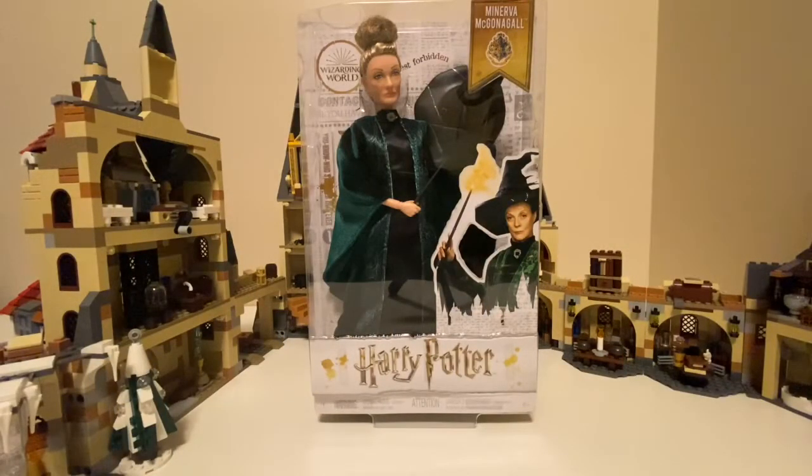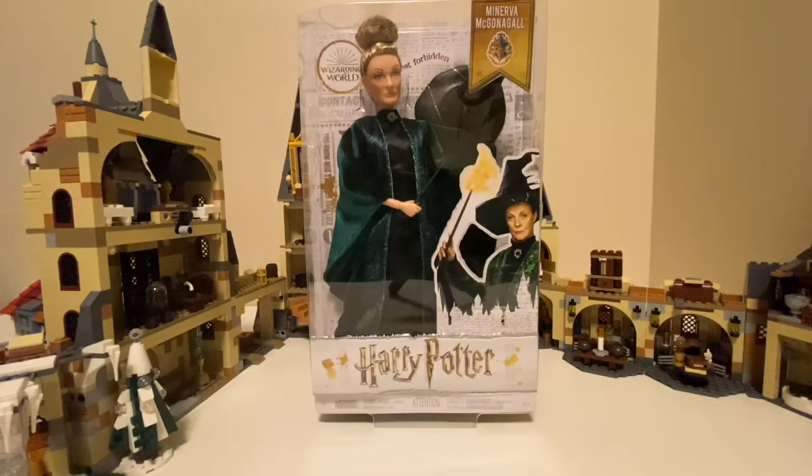Hey guys, today we're going to be looking at a McGonagall Harry Potter doll. McGonagall has her green robes on and her hat — the hat is my favorite part. Now let's take a look at the back of the box.